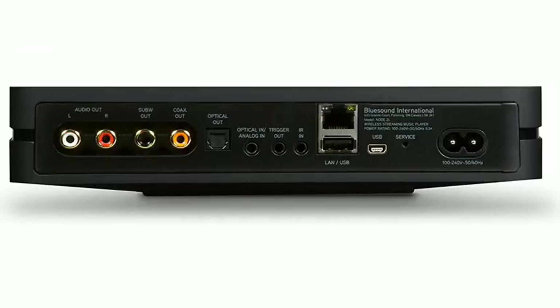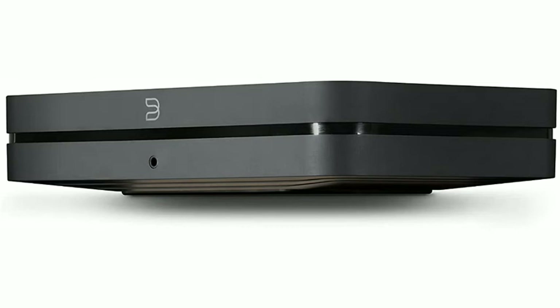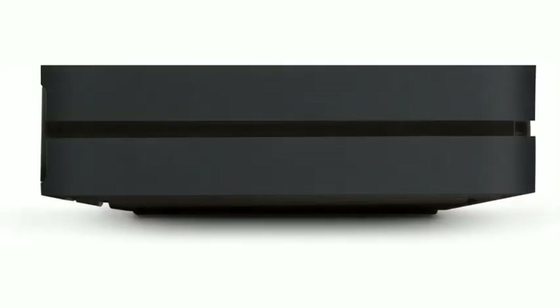Easily connect the Node 2i to any existing stereo system to unlock and discover a universe of audio streaming. With more than enough analog and digital input/output options to please the most dedicated audiophile, the Node 2i connects your gear to all the music ever recorded — online streaming services, internet radio, and even your own digital music library held on a computer, smartphone, or external drive.